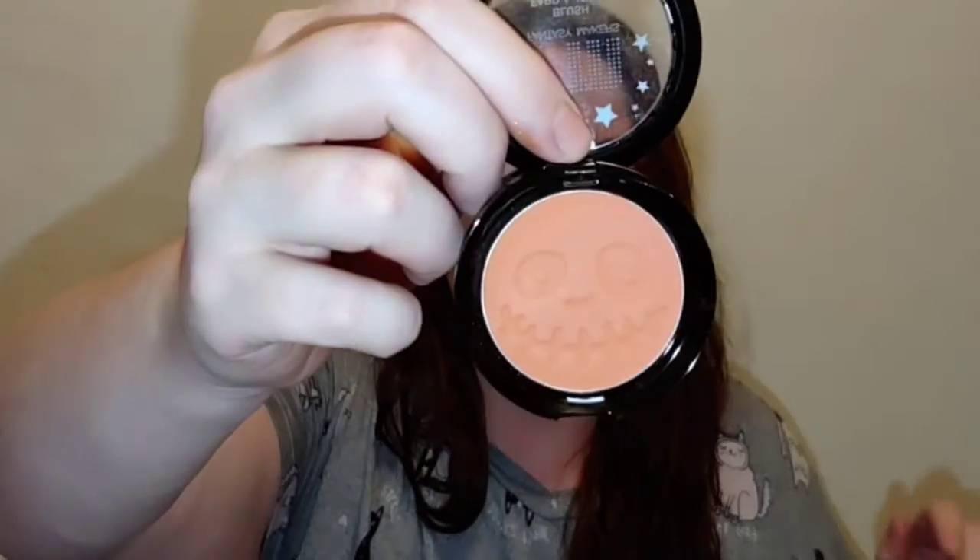The last makeup item is the Wet n Wild limited-edition blush — I can't find the name because I ripped off the label, but it was something pumpkin-related and it smells like pumpkin spice. It had a really cute little face design in it. It's a peachy-orange blush that's very pigmented, goes on the skin beautifully, and I absolutely love it. Perfect for any time of year — I'm so glad I picked it up.